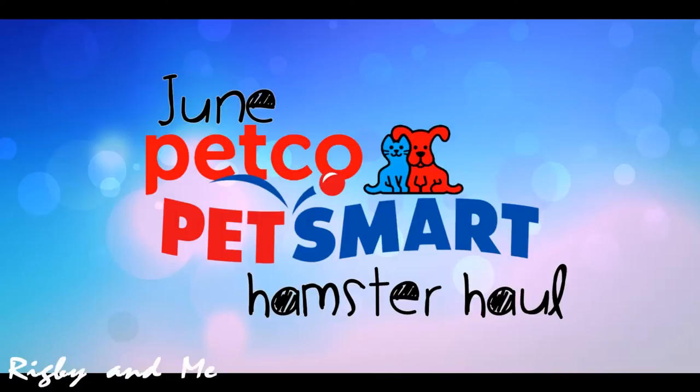Hi everyone, it's Rick B and me. In today's video, it's the June Petco PetSmart Hamster Haul.